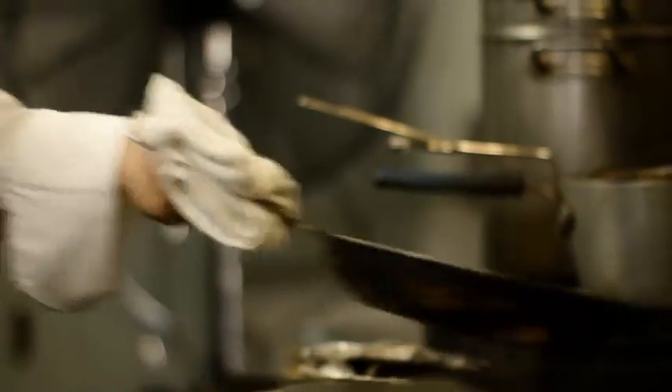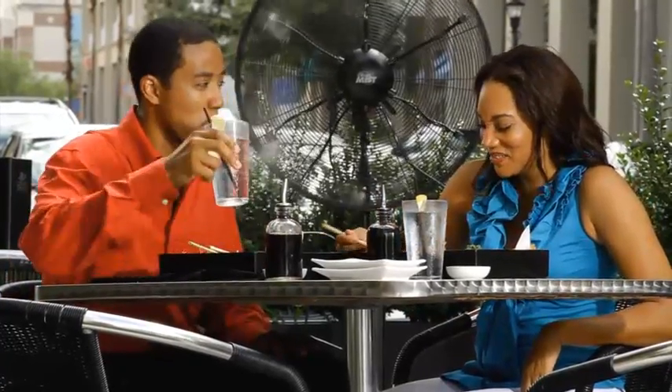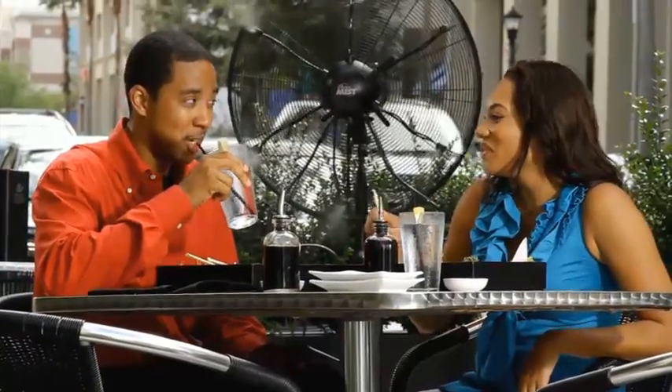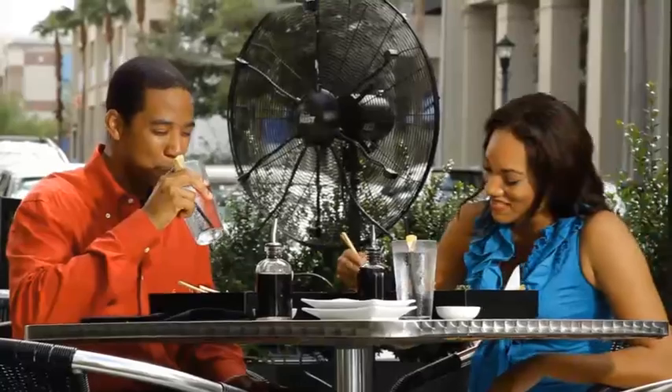A lot of our customers use it in places like restaurant kitchens, factories, and warehouses. By using an Oramist in a restaurant environment, you'll increase the utilization of your dining area, where in the summer months you'd normally not be able to serve your customers in that area.